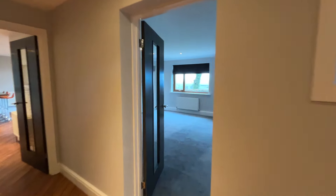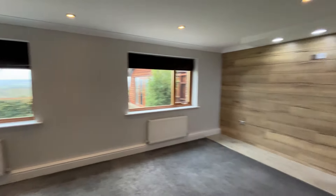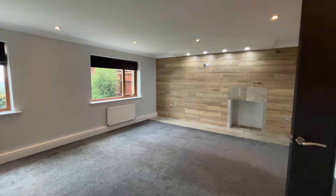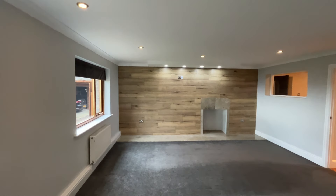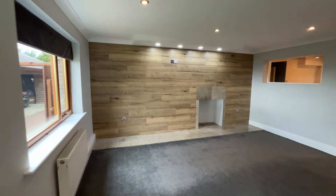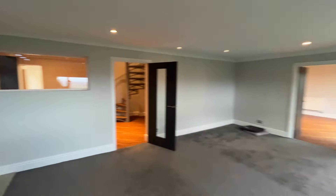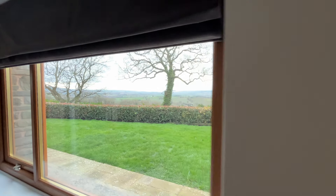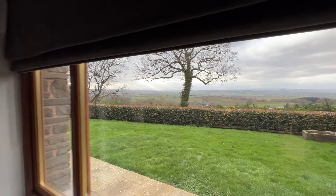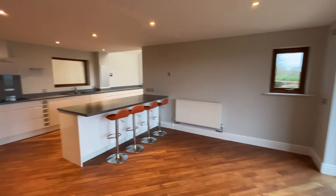Stepping through into the first of the main reception rooms on the ground floor, this is a really good-size lounge — immaculately presented, fully fitted carpet with spotlights to the ceiling. The main feature wall is tastefully decorated with an internal fireplace and spotlights above. This room benefits from extending views over towards the Black Mountains and has access through into the superb open-plan kitchen dining space.